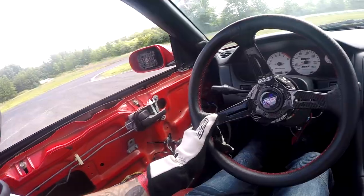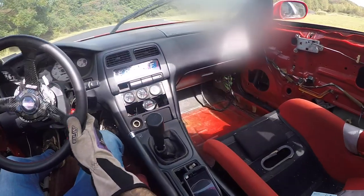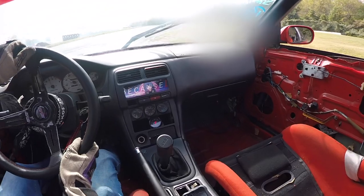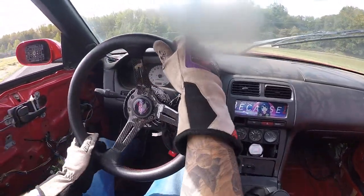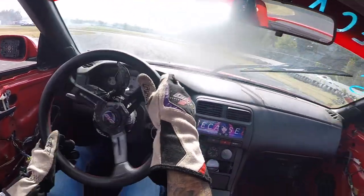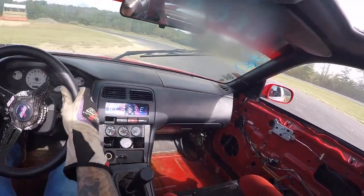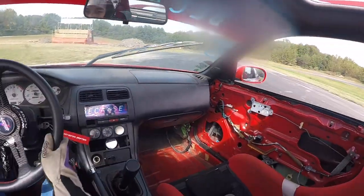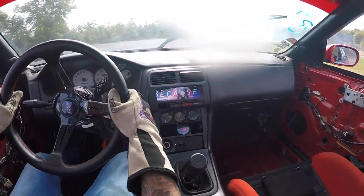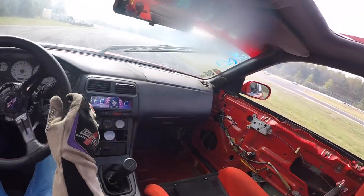Lack of throttle control means more steering correction, which in turn leads to inconsistent runs. In the next clip you can see I transitioned into a feint entry, which was super beneficial because it set me up to be really consistent around the turn. As you can see my car is really smooth, I'm heavy in the throttle, and linking with ease. You can also see how I scrub speed at the right times and stay consistent with my steering — throttle control played a huge factor.